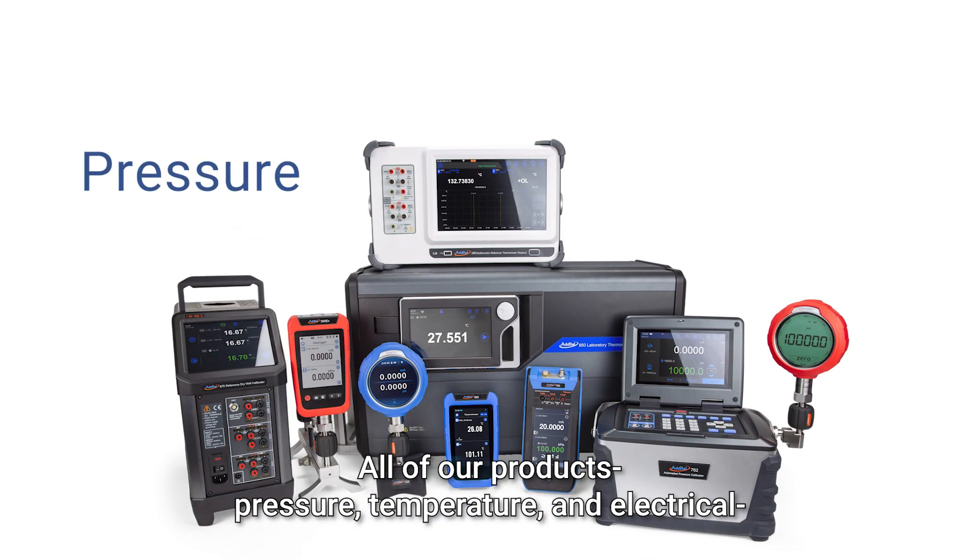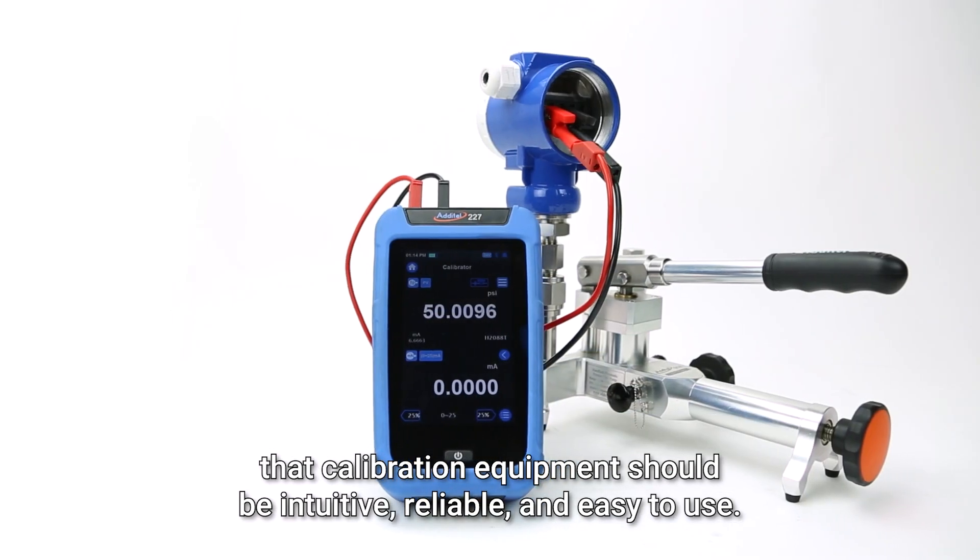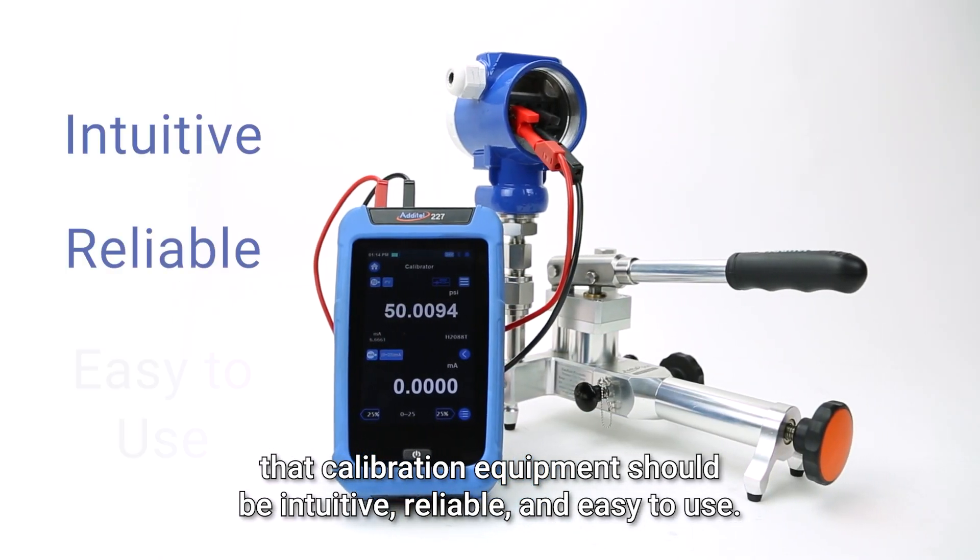All of our products — pressure, temperature, and electrical — come from that same idea that calibration equipment should be intuitive, reliable, and easy to use.